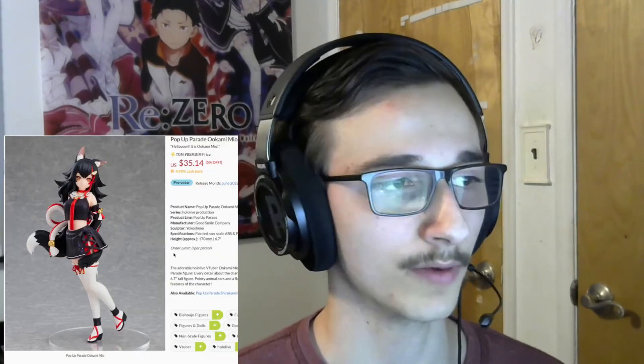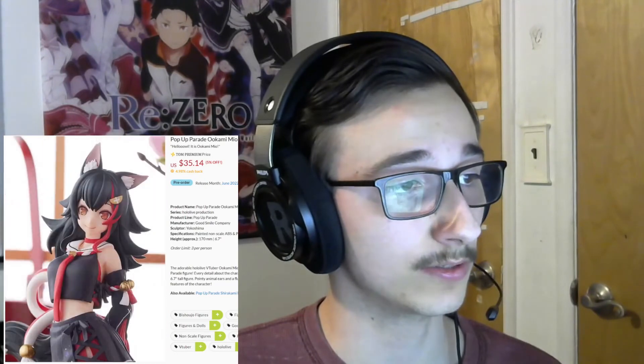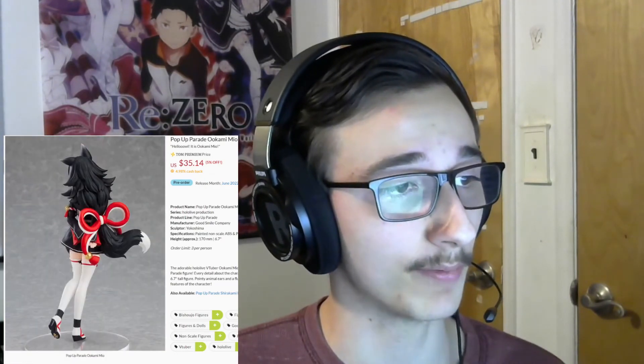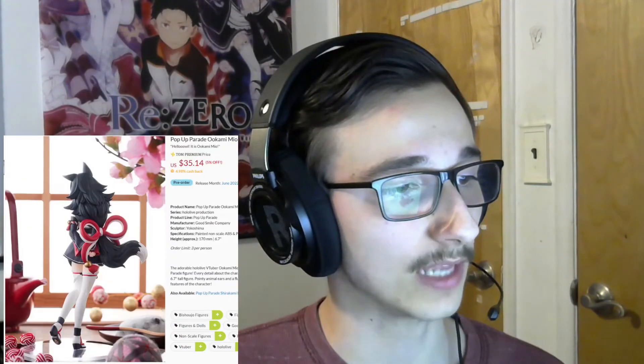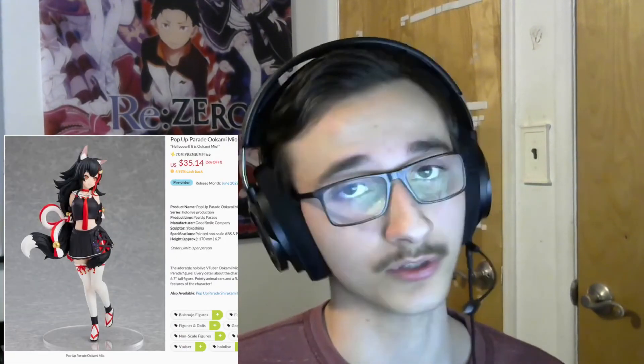Another Hololive figure — a pop-up parade as well. Hololive is going to run me into the ground with all the merchandise and figures they're just pumping out. This is of Okami Mio, which I really like. This is honestly one of my favorite pop-ups in a while. It was released alongside Fubuki's. Pop-ups are so good — look at this, it's a beautiful-looking figure. It comes out in June. Could not come sooner.